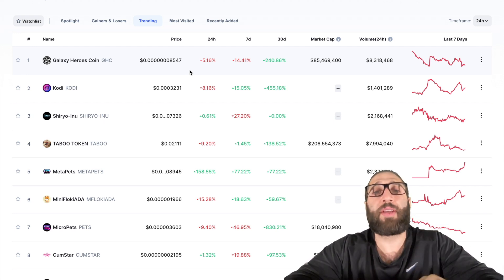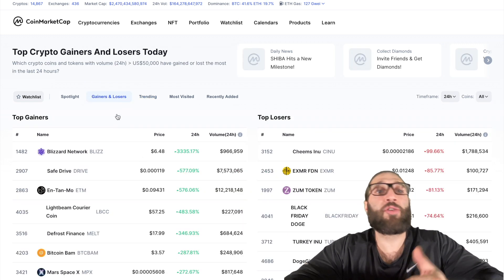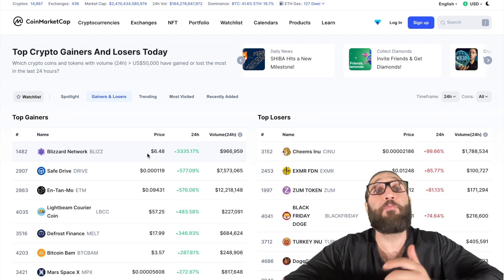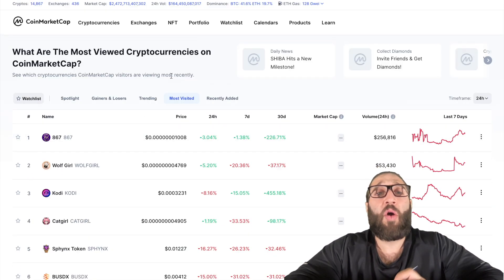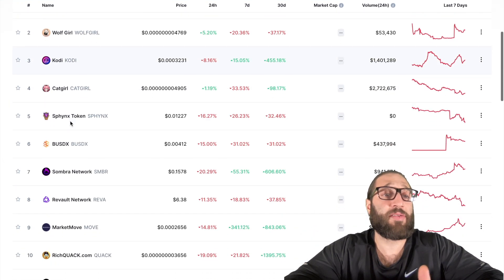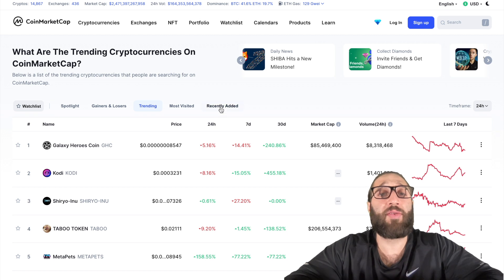Obviously you wanna do research, because you're not gonna just look at the biggest gainer and throw $1,000 or $10,000 into it just because it's doing well or it's done the best in one day. That's a great way to lose your money. You wanna do your research, find out why they're trending, why they're most visited. There are a lot of meme coins right here, but you can actually look specifically for what niche that coin is in. I'll show you guys how to do that right now.